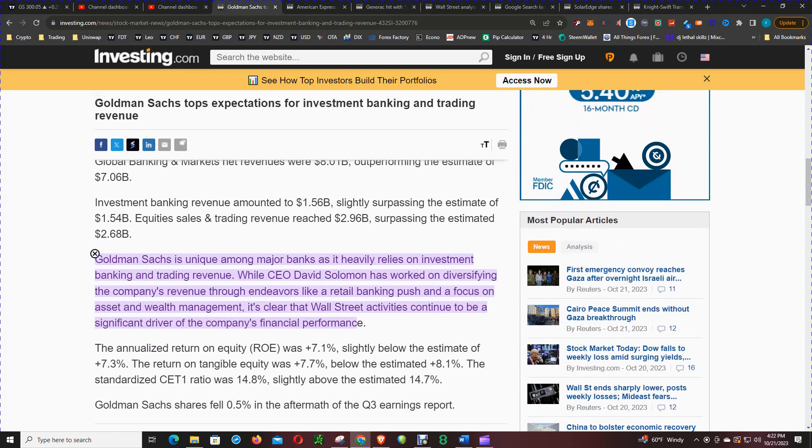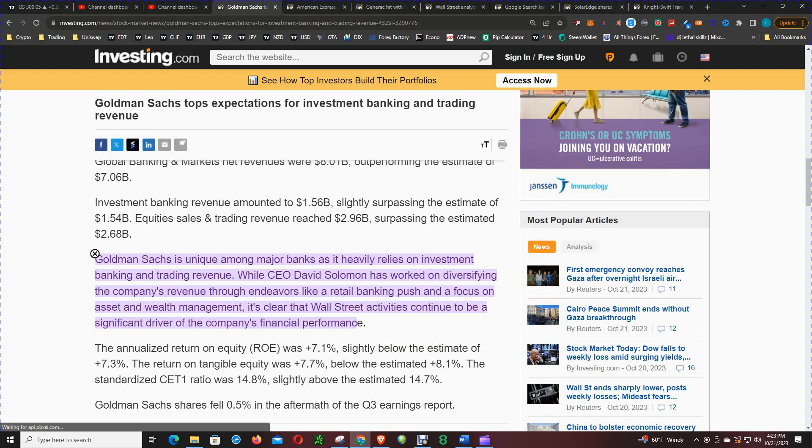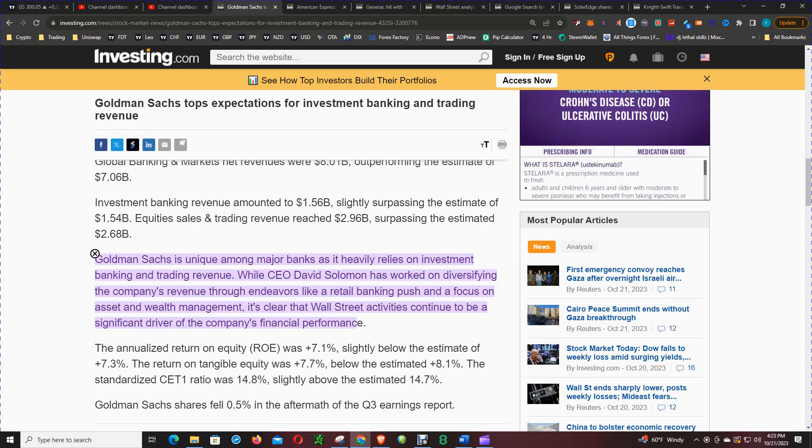Goldman Sachs is unique among many banks as it heavily relies on investment banking and trading revenue. While the CEO has worked on diversifying the company's revenue through endeavors like a retail banking push and a focus on assets and wealth management, it's clear that Wall Street activities continue to be a significant driver of the company's performance.